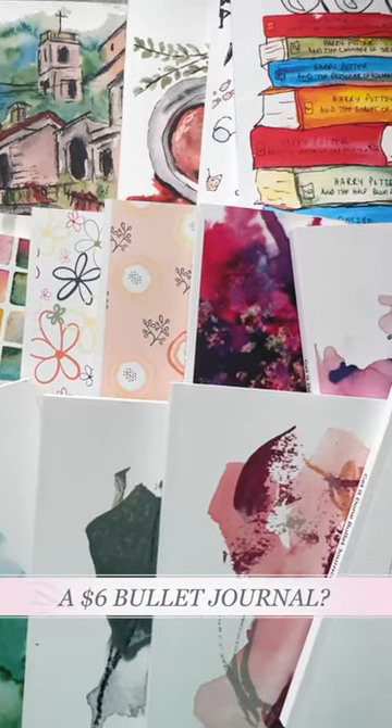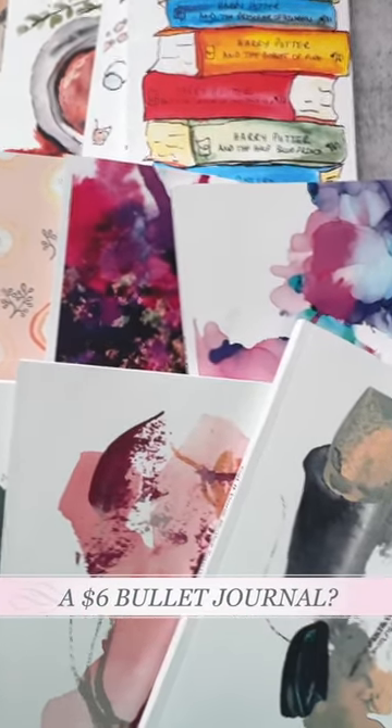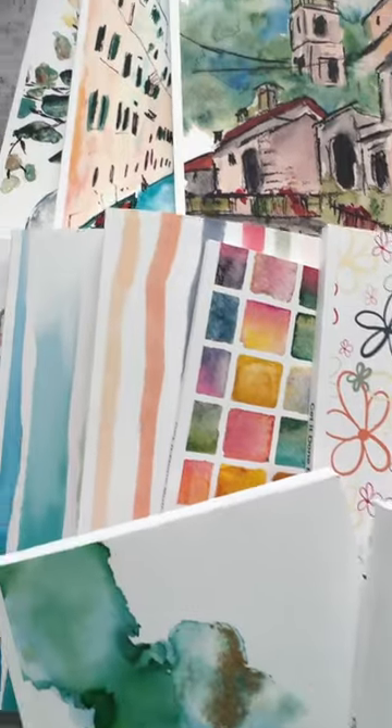A $6 bullet journal? Yes, please. On the outside, my personal splash of color. On the inside, a blank slate for your thoughts.